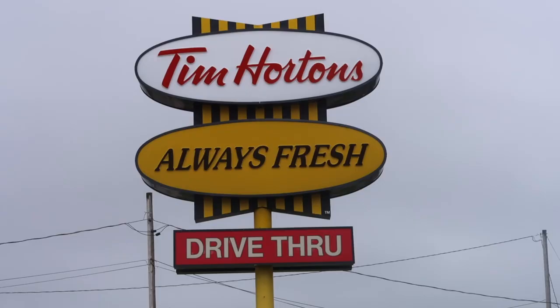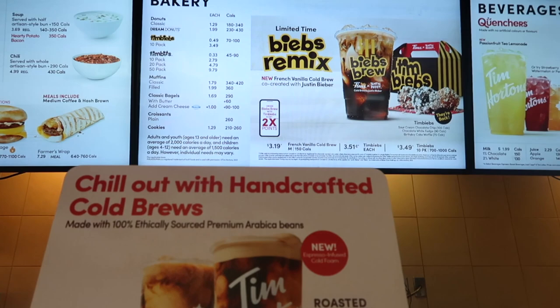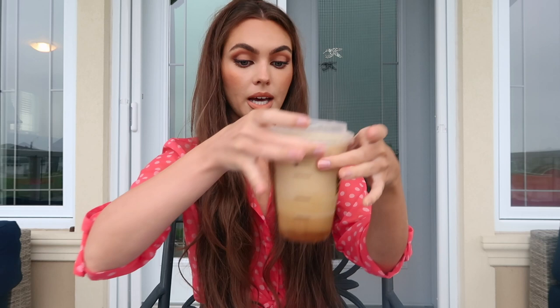Good morning! It's a gloomy day - it's been raining for the last couple of days in Canada. I was supposed to fly back to Florida but I had to cancel my trip. The Biebs Brew came out at Tim Hortons - I'm joking, I did not cancel my flight for that reason; I just wanted to spend a little bit more time with my family.